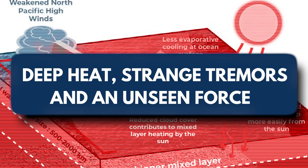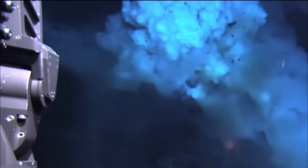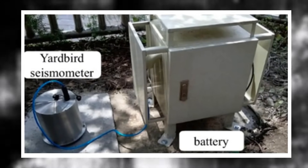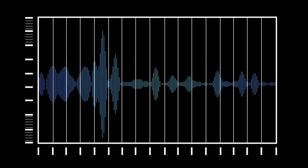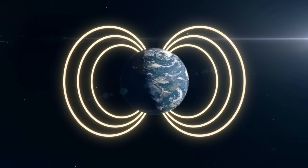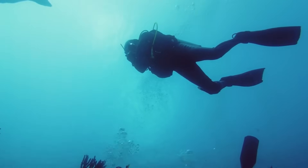Deep heat, strange tremors, and an unseen force. Thermal scanners picked up something nobody anticipated: deep, concentrated hotspots beneath the structure, with no known magma flows or hydrothermal vent systems listed in prior surveys. Even more concerning, the hotspots pulsed on a cycle, as though the Earth itself were breathing. Instruments deployed to monitor these pulses revealed a recurring rhythmic pattern — heat intensity surged every 7.3 hours, accompanied by fluctuations in localized magnetic fields. This timing baffled researchers, as it didn't correlate with known tidal forces or geothermal cycles.